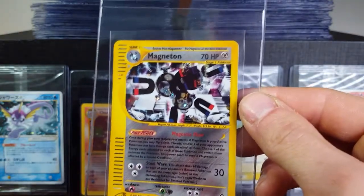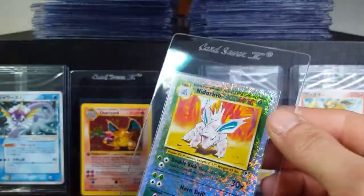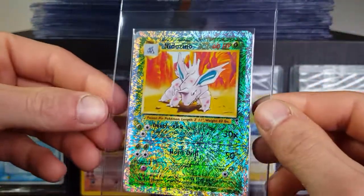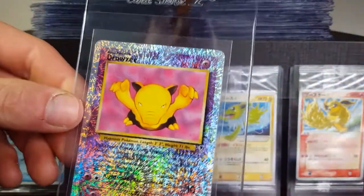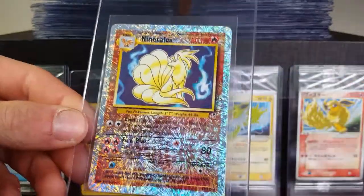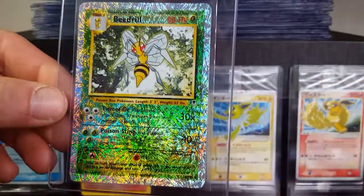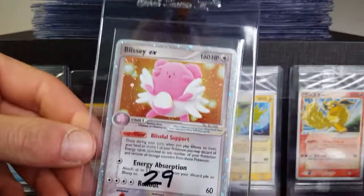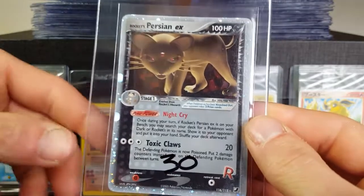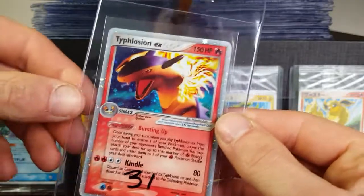These things are sealed and they really don't even pop up that much on Yahoo Japan's auction house. So I will be listing them for higher than what PSA 10s would be selling for, just due to the simple fact that they are so much more rare than a PSA 10 version of the card.